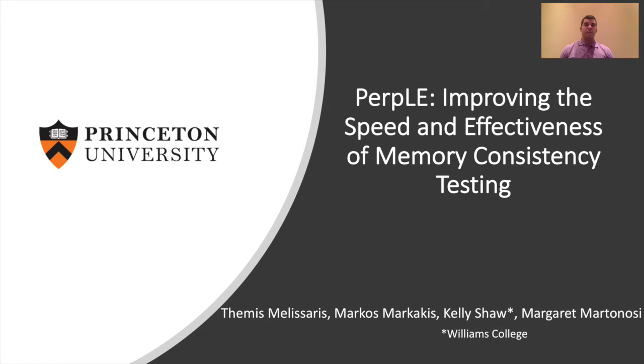Hi everyone, I'm Themis Melisaris from Princeton University and I'm going to present PURPLE: how to improve the speed and effectiveness of memory consistency testing.